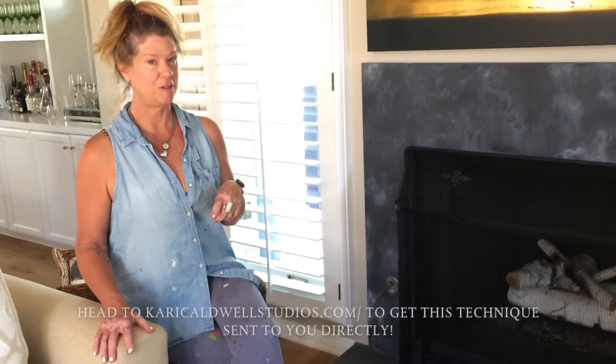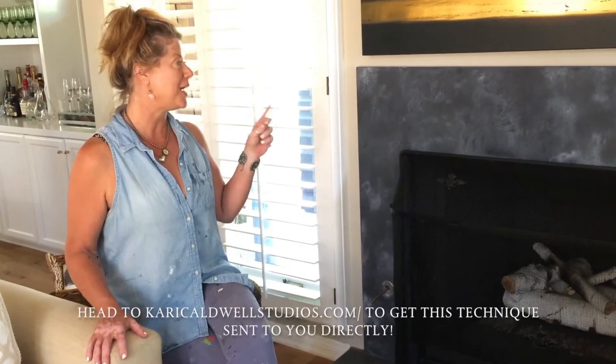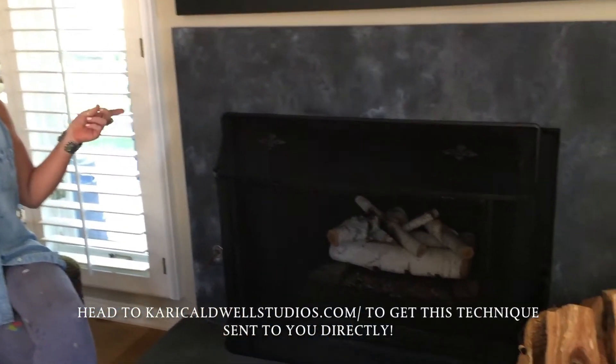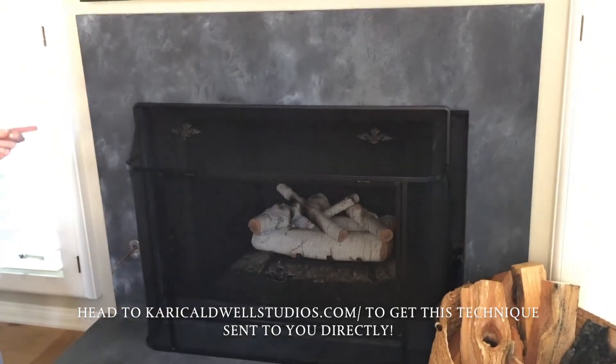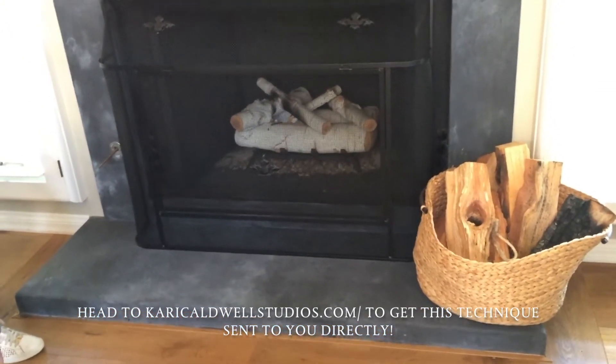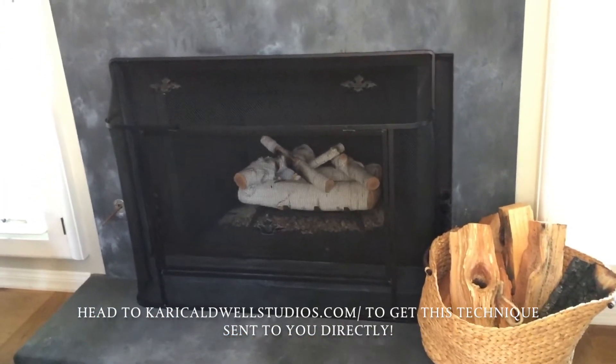But I give you for free at my website, KariCaldwellStudios.com, a how-to to create zinc — as I did here on this marble fireplace. This is marble and I did the exact same finish I teach you on my website to get this look.